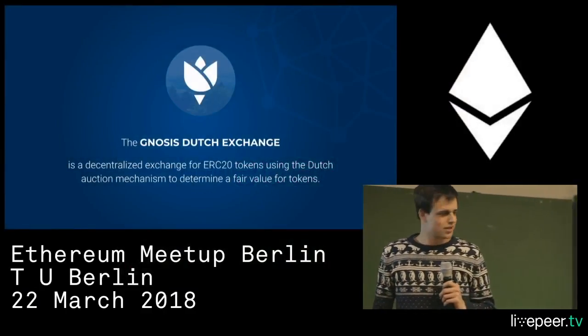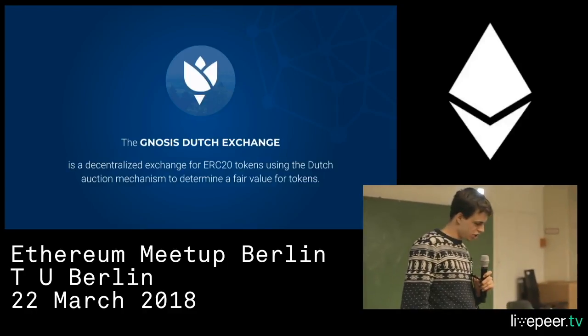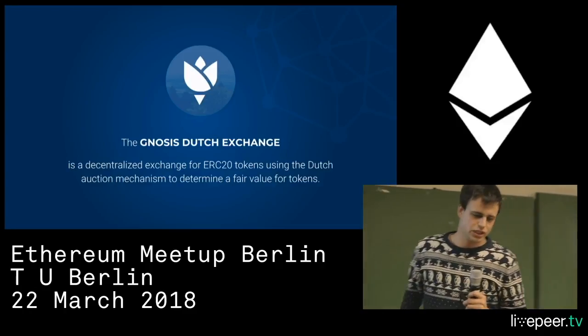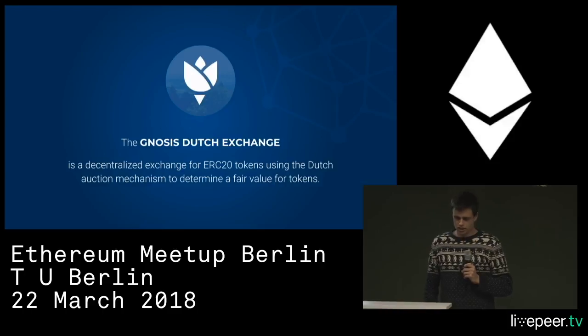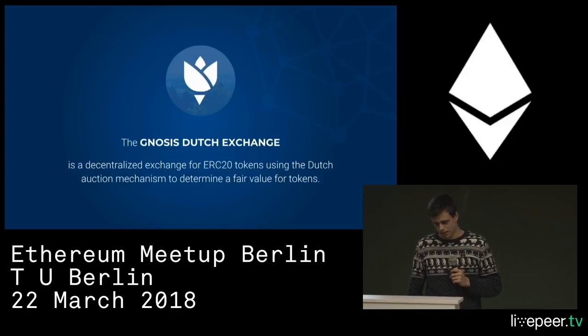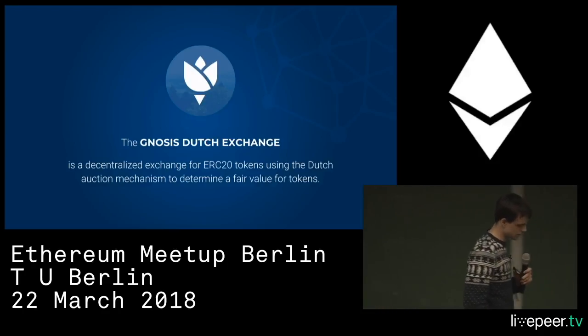What I'm going to do right now is talk about the exchange for ERC20 tokens, which are tokens on Ethereum that we developed at Gnosis. We call it the Gnosis Dutch Exchange — it's a decentralized exchange for Ethereum tokens using the Dutch auction mechanism to determine a fair value of tokens.